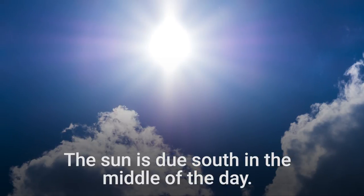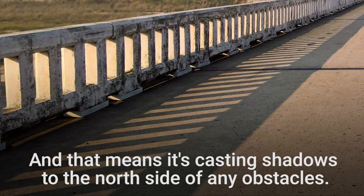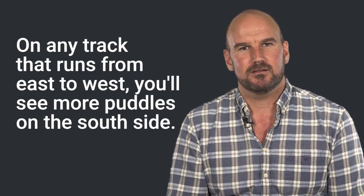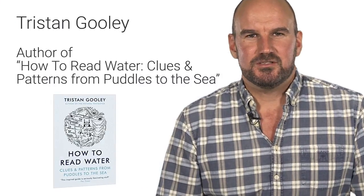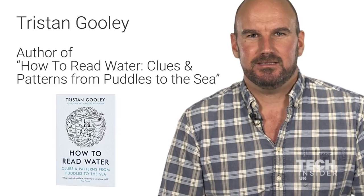The Sun is due south in the middle of the day. That means it's casting shadows to the north side of any obstacles. On any track that runs from east to west you will see more puddles on the south side. My name is Tristan Gooley, I'm the author of How to Read Water, Clues and Patterns from Puddles to the Sea.